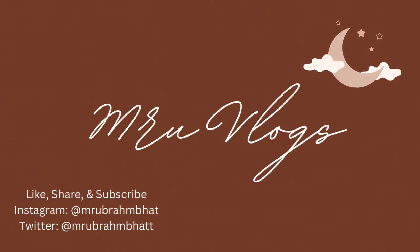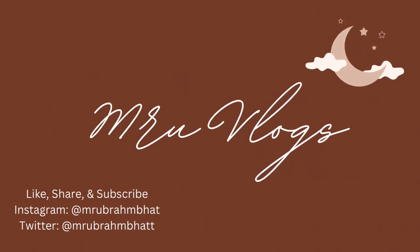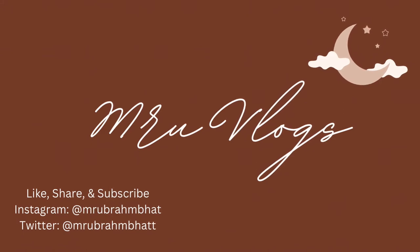If you want to know more about Stockton University, go check out the website at stockton.edu and come for a campus visit. That's it for today — toodaloo!